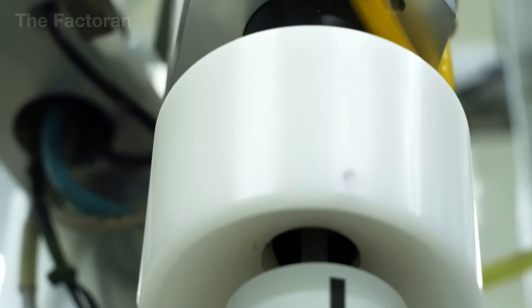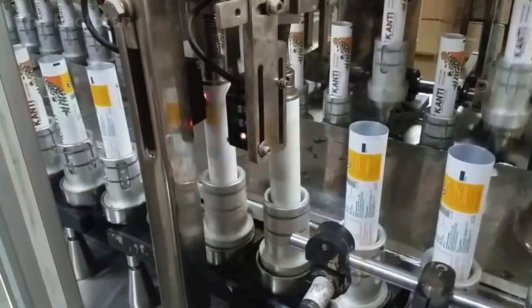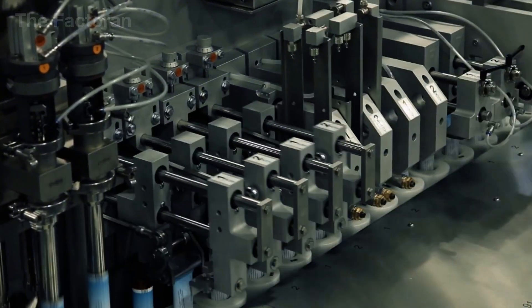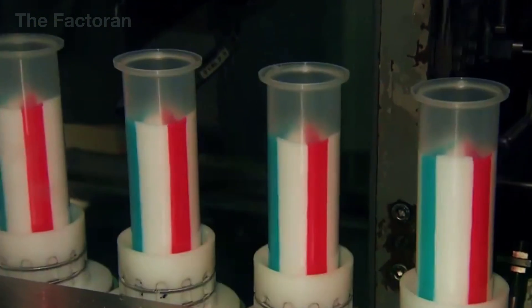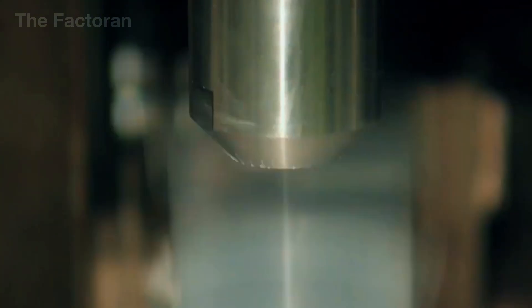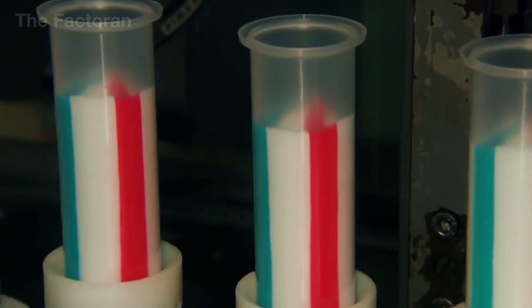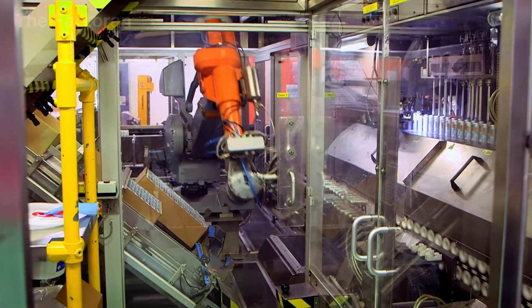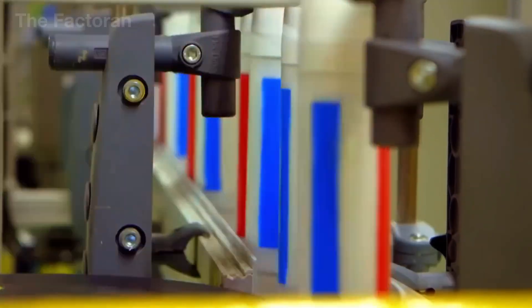On the conveyor, tubes are neatly aligned and pass in sequence beneath precision-calibrated filling nozzles, programmed to pump the exact number of grams into each tube. The margin of error is extremely small, ensuring every tube is identical in both weight and user experience. For striped toothpaste varieties — like white and blue or white and red — the filling nozzles are engineered with separate chambers, each holding a different color paste. The colors are dispensed simultaneously into specific positions, creating clean, evenly colored stripes that never blend together.